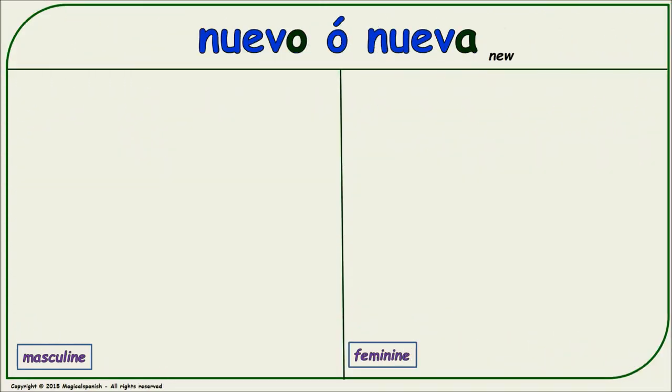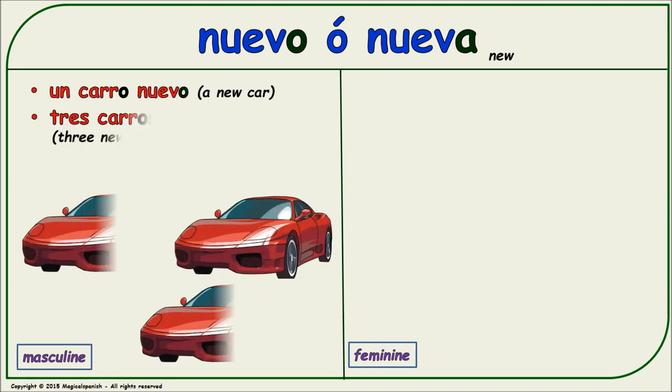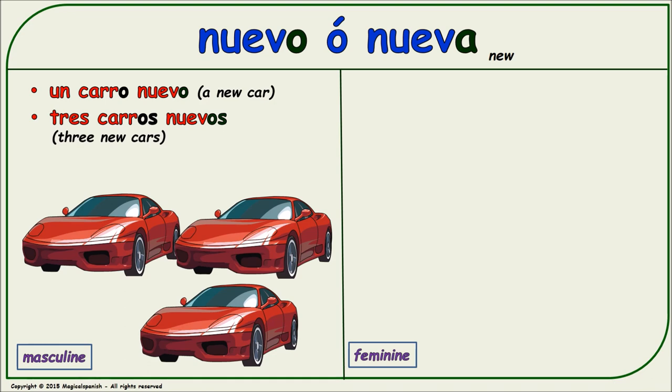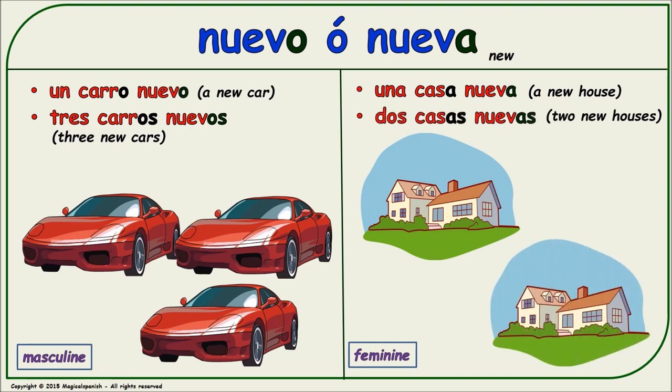'Nuevo' or 'nueva' (new). Masculine singular: 'un carro nuevo.' Masculine plural: 'tres carros nuevos.' Feminine singular: 'una casa nueva.' Feminine plural: 'dos casas nuevas.'